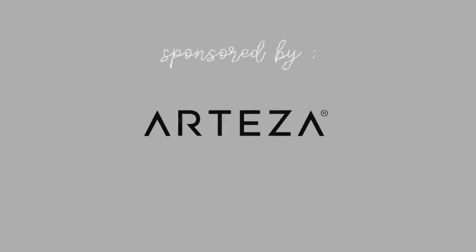This studio vlog is brought to you by Arteza. We'll jump into what they're all about in just a minute, but for now let's jump into this content.